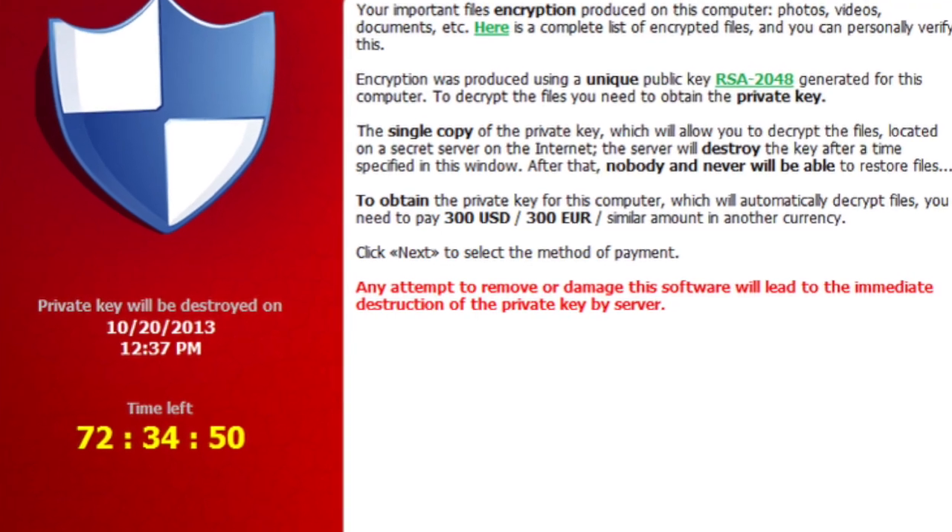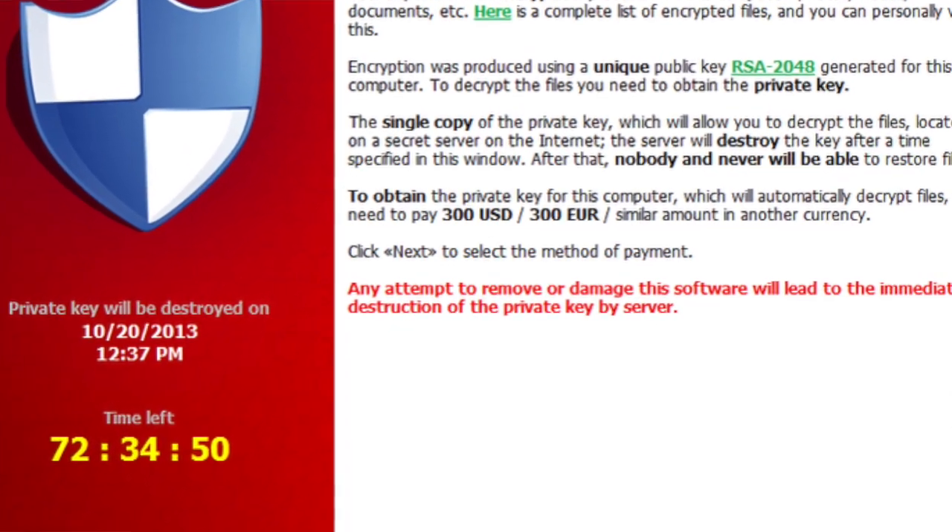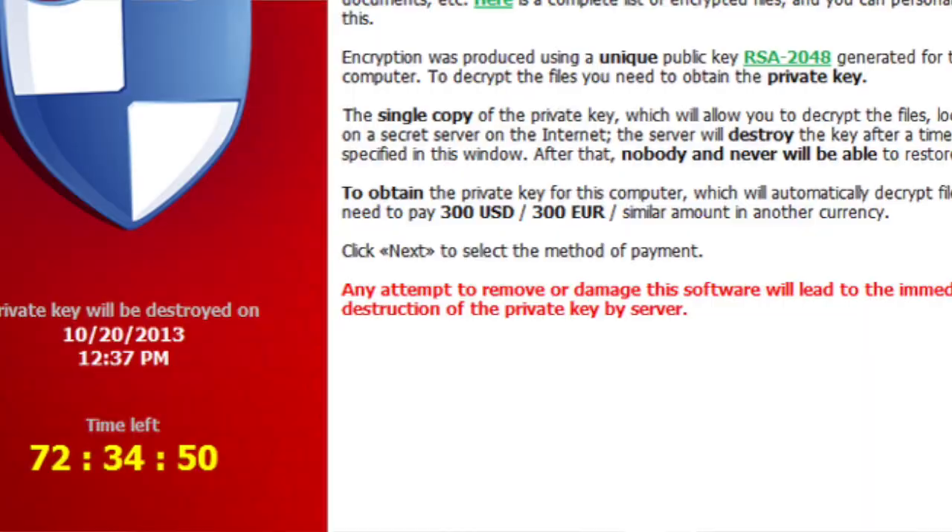The best example of this has been CryptoLocker. Over the last year, tons and tons of businesses have been victimized through CryptoLocker. It's cost them millions of dollars in ransom fees, IT costs, legal costs, and disruption, and in a lot of cases massive data loss as well.